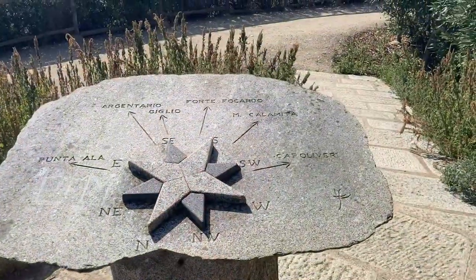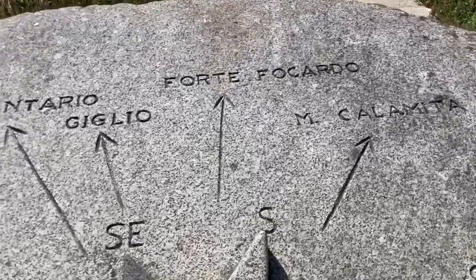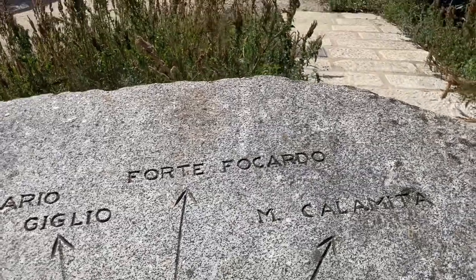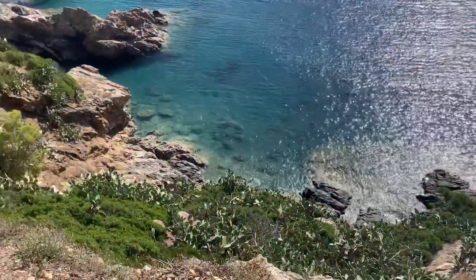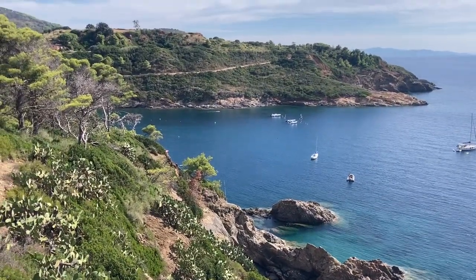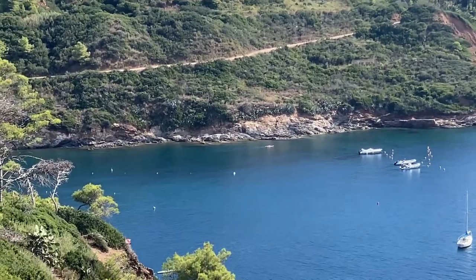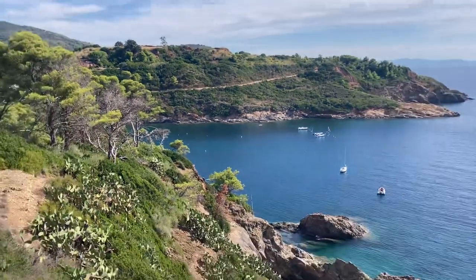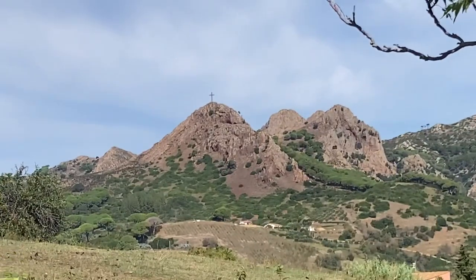And I swam in the Mediterranean for the first time yesterday. That was special. If we look here on this map, Forte Focardo is right over there. I'm told that this trail goes around most of the island — more than 170 kilometers. That's a long trail; we're only going to take a short piece of it today, obviously. On the hill in the distance, there's a big cross. It's lit at night.